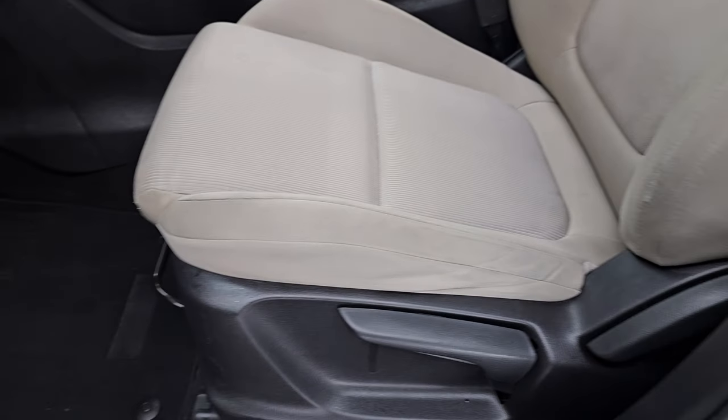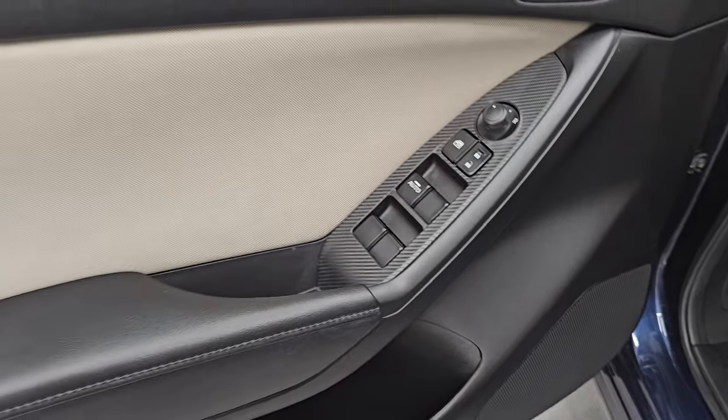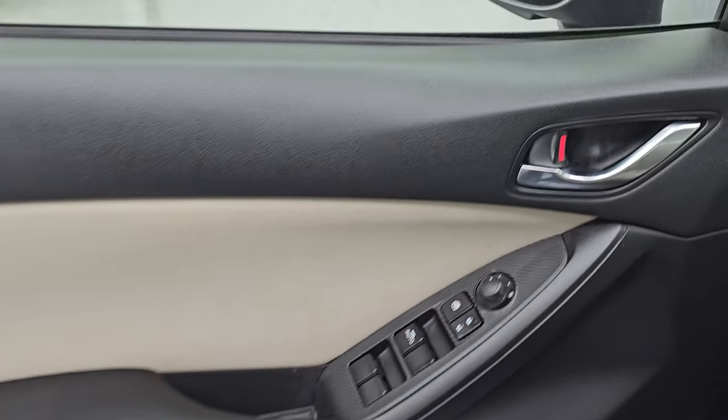No rips or tears on the seats. You do get a driver's seat height adjuster and factory floor mats up front. Traction control, power windows, locks, and mirrors. Cloth bolster on the door — that's in really nice shape. Let's hop inside.